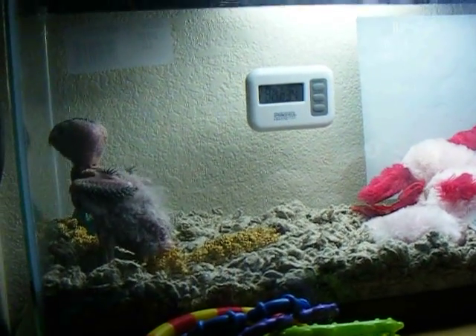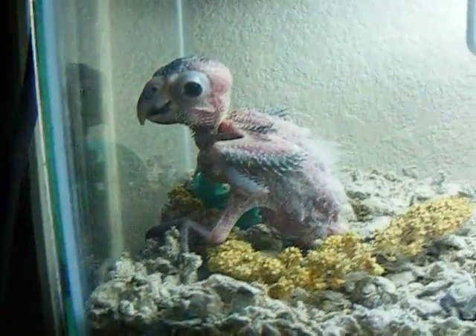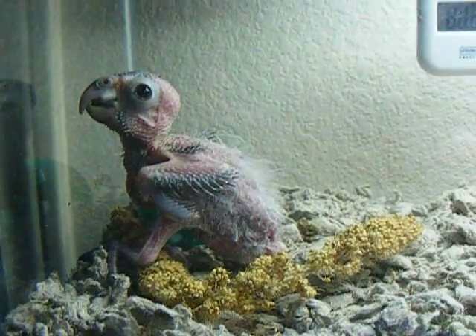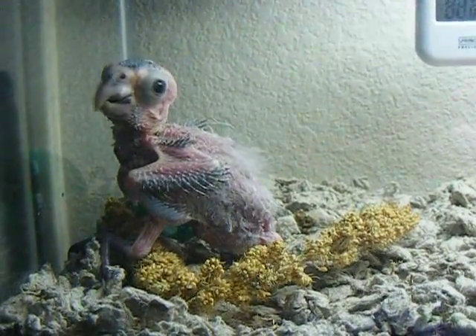Then we hand fed her a little bit, and this is how quickly she turned around.